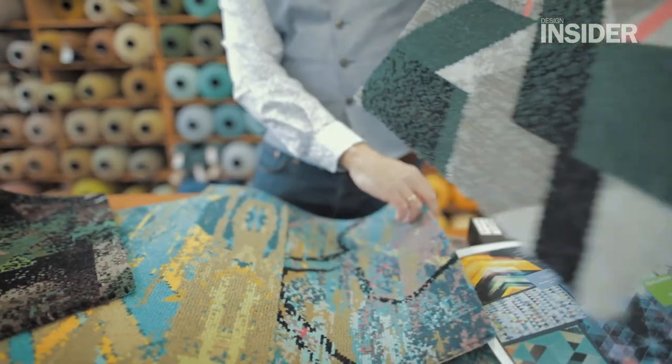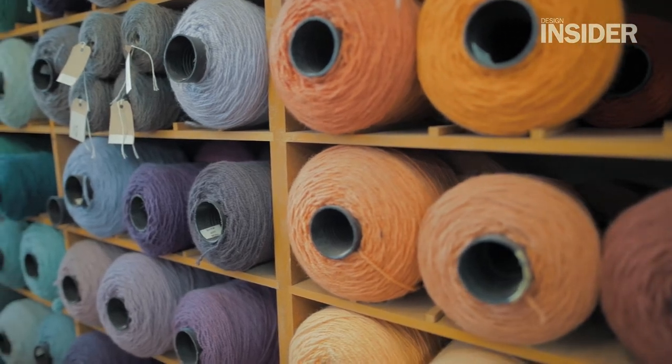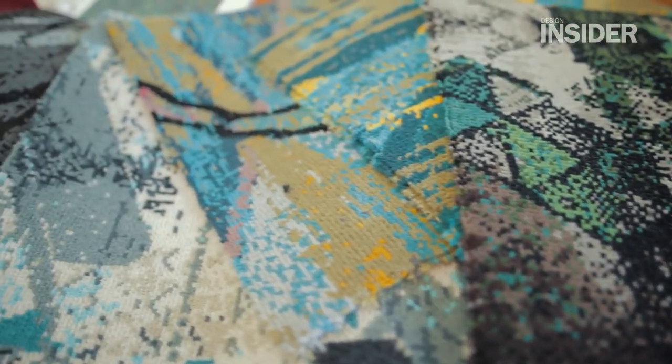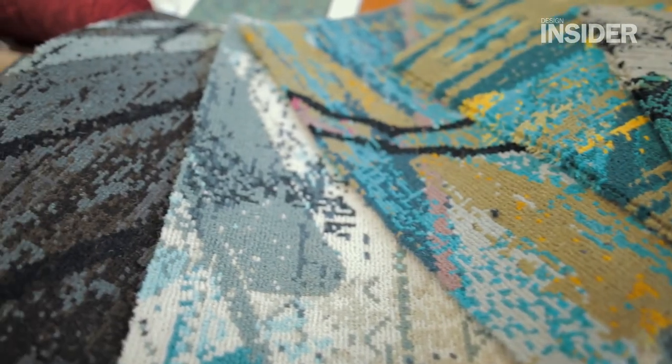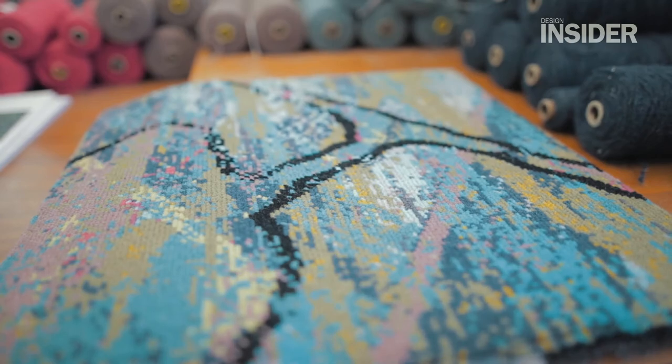This is the second inspirational collection that we've done. You always want the finished product to live up to the expectations and the excitement of when you first started, and certainly with this, Becky's done a fantastic job and the finished product is wonderful.